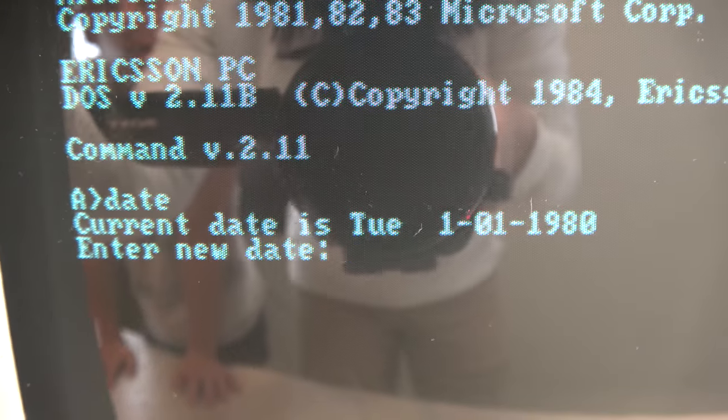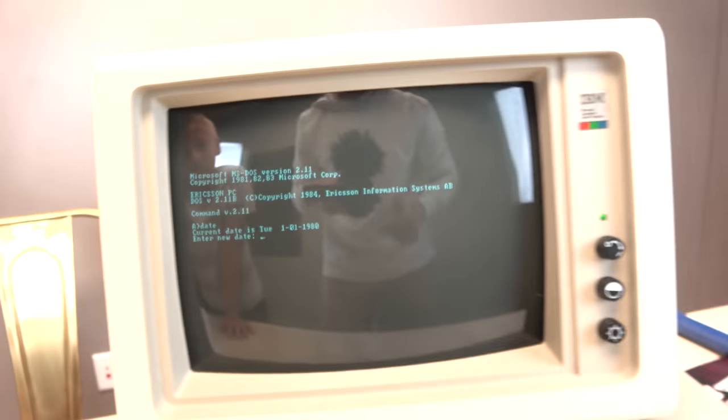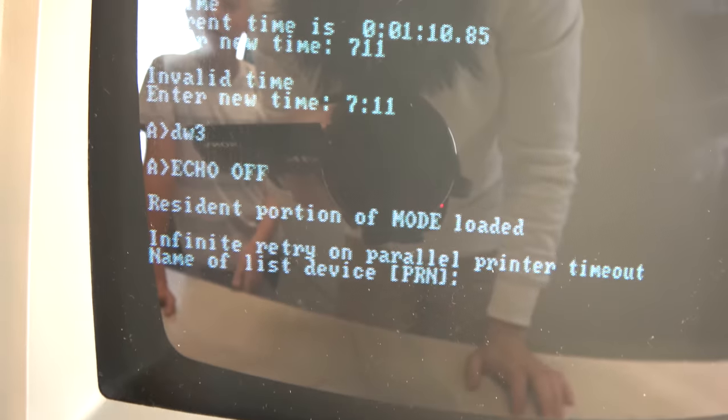Current date is Tuesday 1-1-1980. This is before I was born — wow, that's old. Echo off. It's going.